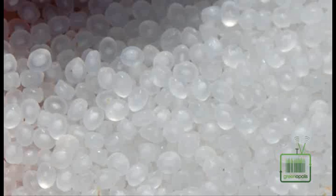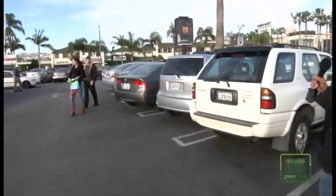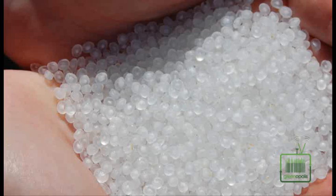Do you know what a nurdle is? I have no idea what a nurdle is. Do you know what a nurdle is? I don't know. Do you mind if we ask you a question? Do you know what a nurdle is? No. Have you heard of a nurdle? No.